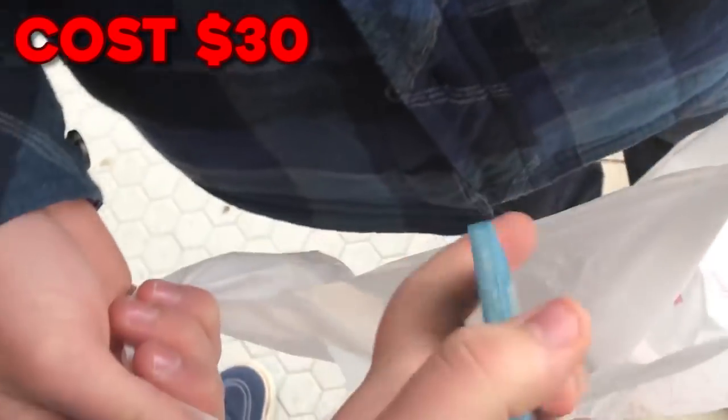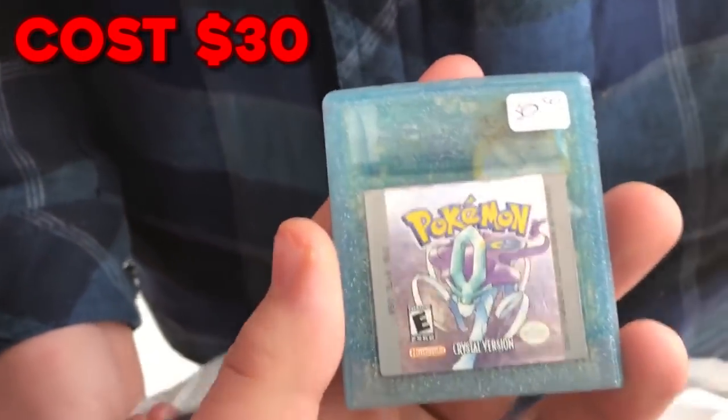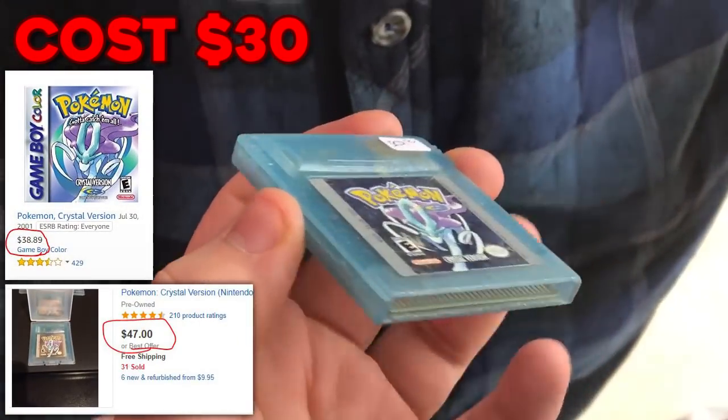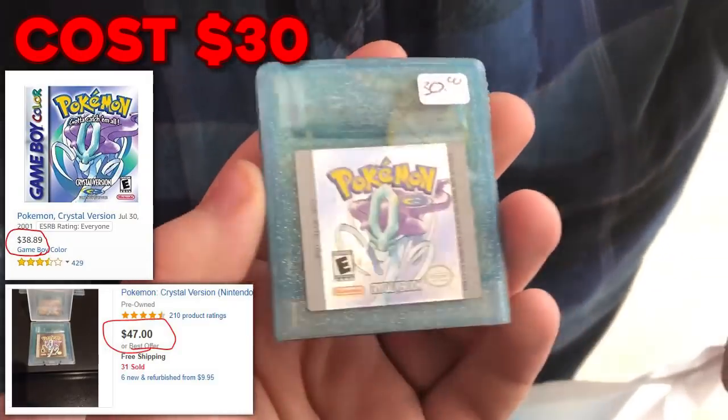I got NFL Blitz for my brother. And the big steal was Crystal for only $30. I'll put up what the prices are on Amazon and eBay just so you guys can get an idea that this was a pretty good deal.